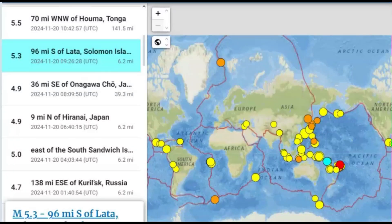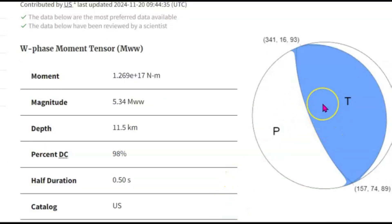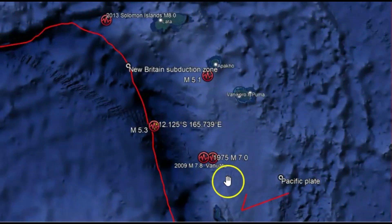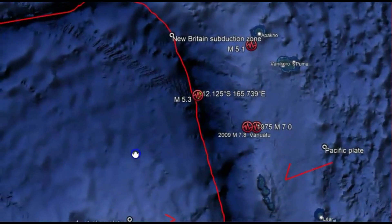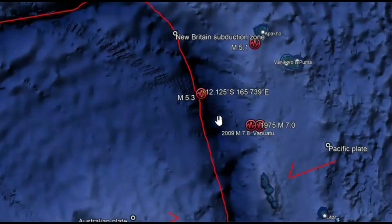Then there was a magnitude 5.3 before that, 6.2 miles in depth, Solomon Islands. No one said they felt this earthquake. It was a thrust earthquake — no tsunami warning. Here you can see where one side of the fault rose up and the other either stayed stationary or dropped down. Right along the New Britain subduction zone is the location of this 5.3 earthquake. You can see the Pacific plate subducting and then the Australian plate crashing into this location. In 1975 there was a magnitude 7.0, and in 2009 a 7.8.